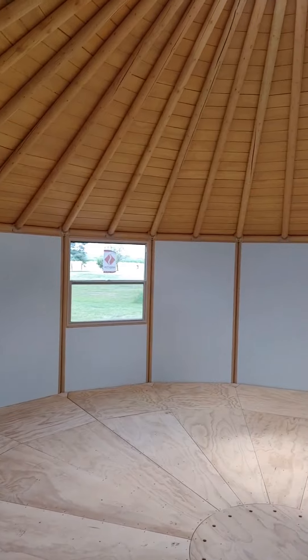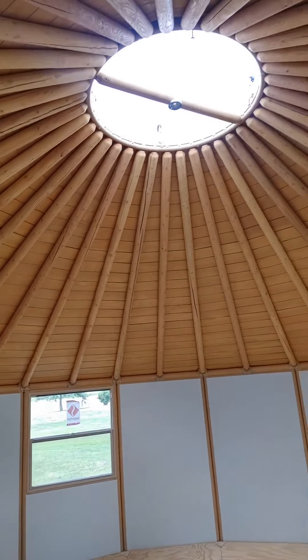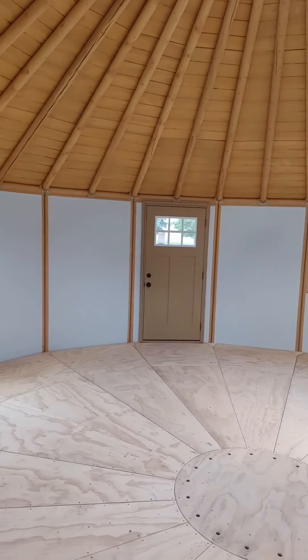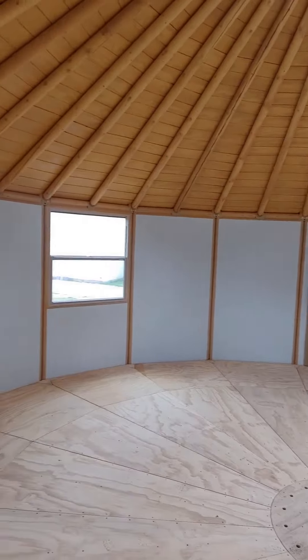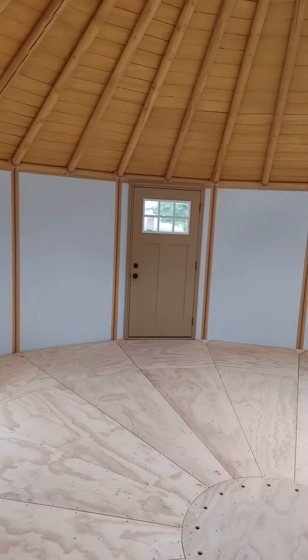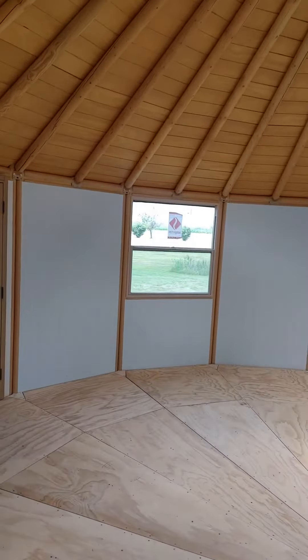If you'd like to see what one of these looks like completely finished, you can go to amishbuiltcabins.com — the link is in the bio. Get some design ideas for how you can finish yours. People get really creative with these — you can make this one a two-bedroom, three-bedroom, one bath, however you want to set it up.